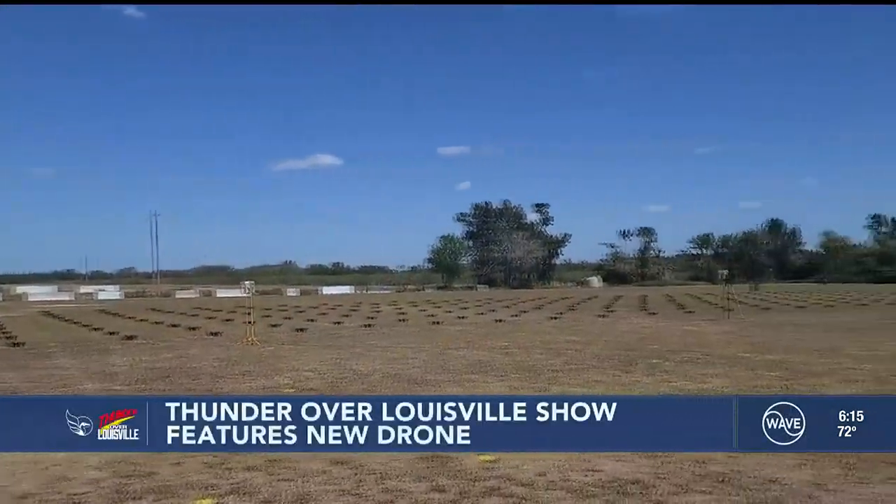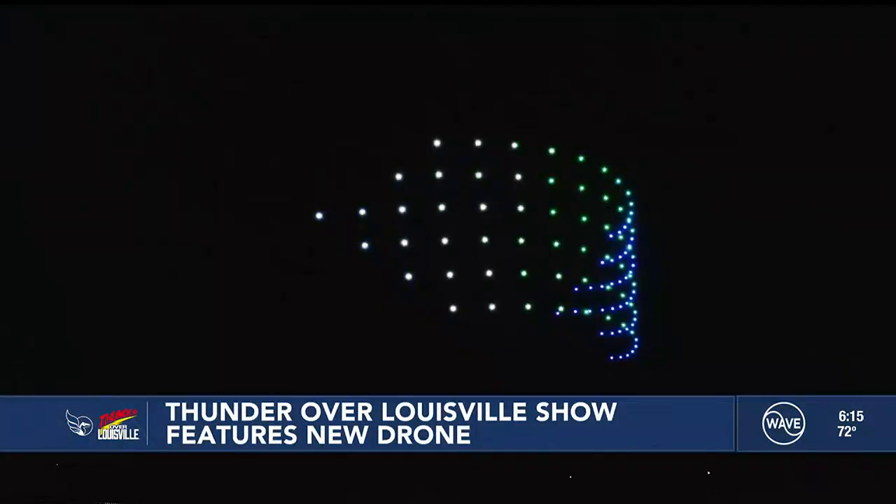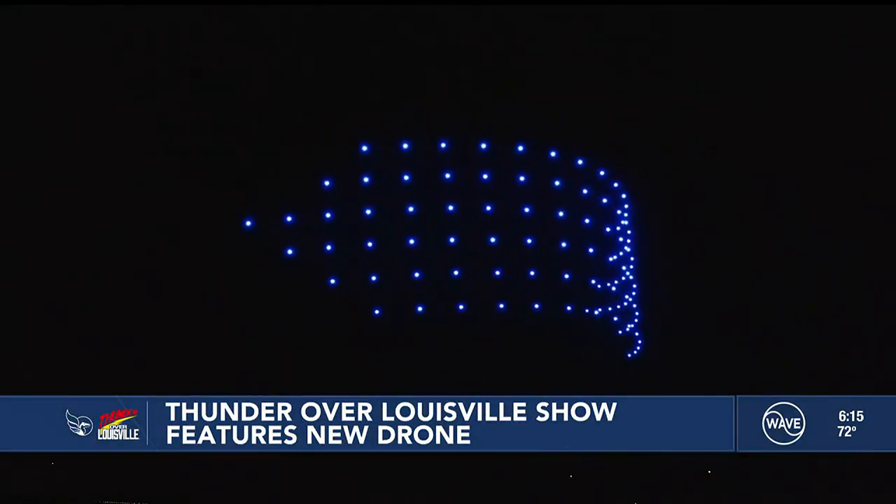300 brand-new drones will be in Louisville skies, helping to create this year's Thunder theme: through the decades.